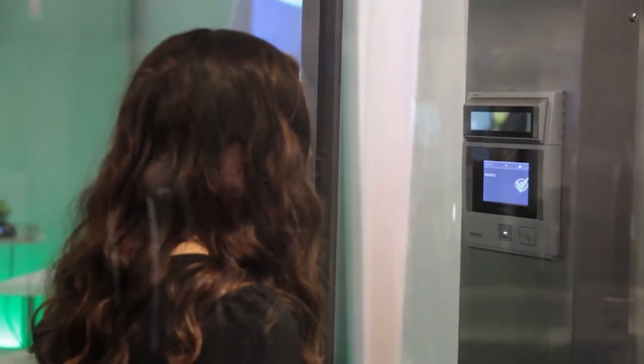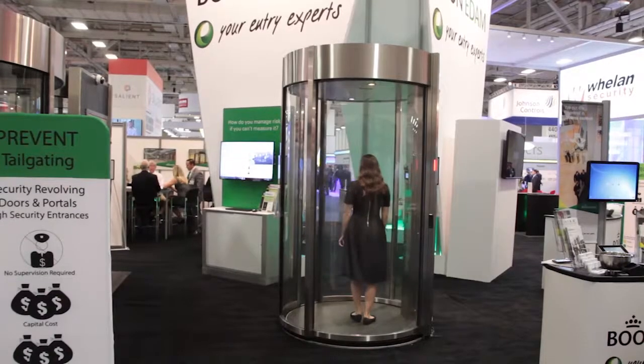After the iris scanner confirms their identity, the second door will open. The throughput of the portal is about six people per minute, so you should calculate how many entrances you'll need — and we can help.